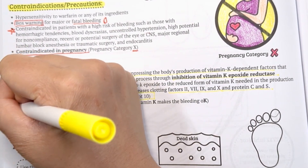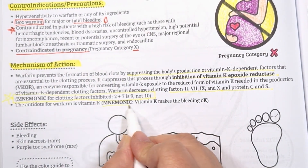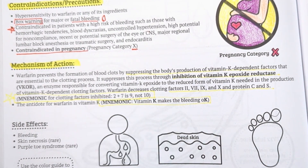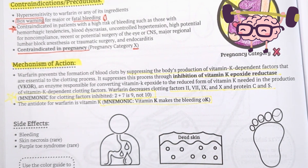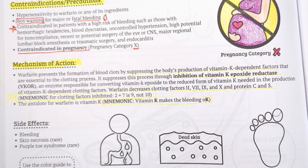If the patient ends up taking too much warfarin, there is an antidote for it — vitamin K. This makes sense because warfarin inhibits vitamin K dependent clotting factors, so to combat this, we give the body more vitamin K. Another way to think of it: vitamin K makes the bleeding okay.